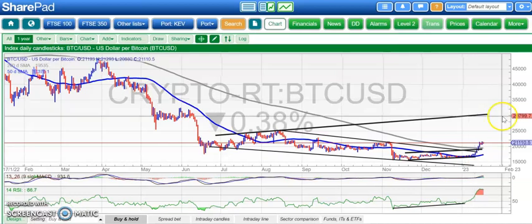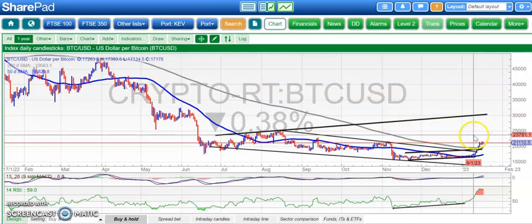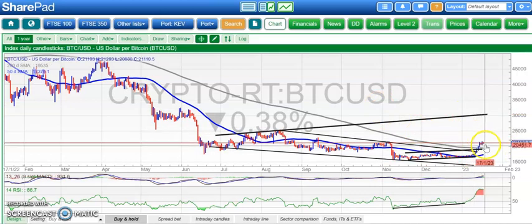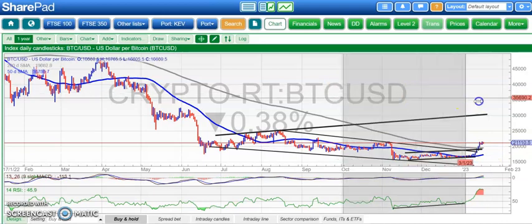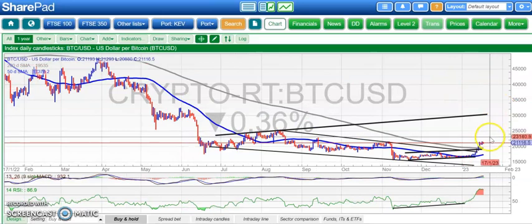On to Bitcoin, which has been the star of the show over recent days — let's hope it continues to be the star of the show, because it needs a bit of a warm-up after the nightmares of 2022. Hopefully this is a bull flag here — consolidation above the 20,000 area and above the 200-day moving average. We've got that 200-day line now starting to curl up, which is great.